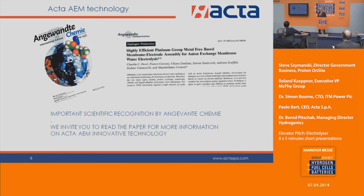Our technology is extremely interesting and innovative. We invite you to check Angewandte Chemie — probably the most important chemistry journal — where they have recently published an article on our technology. Our system is on display here at the exhibition. Thank you.